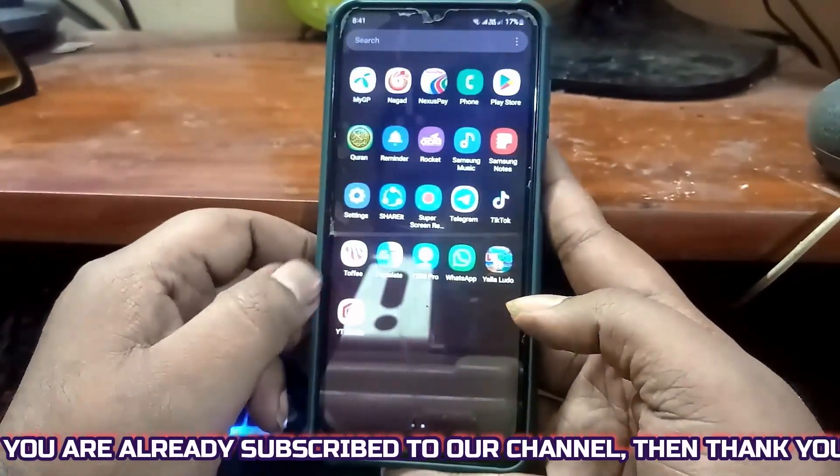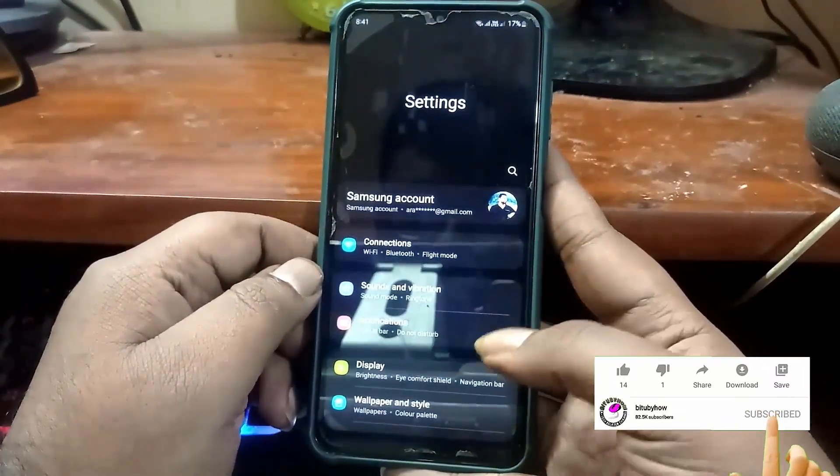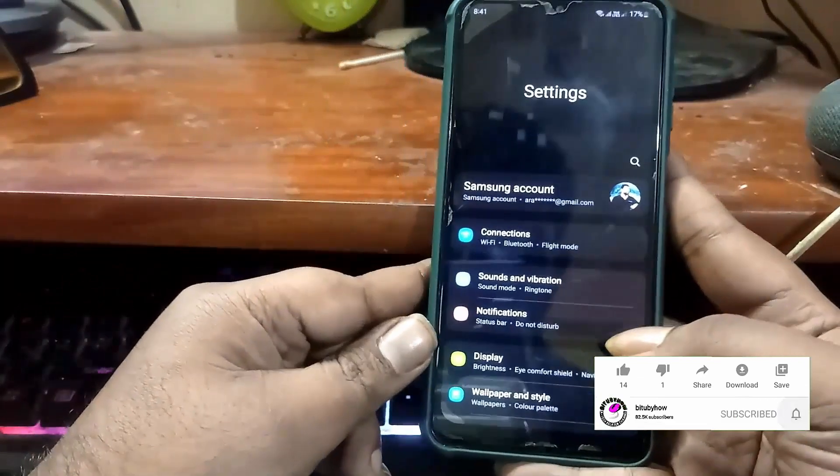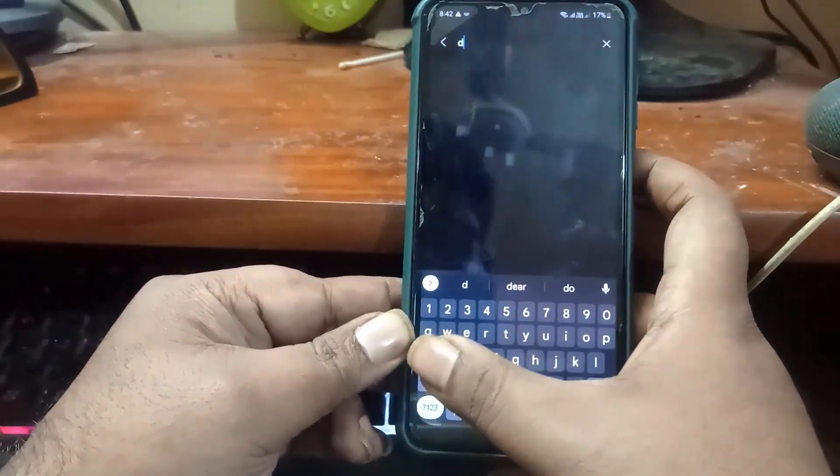Method number 2. Go to the settings. Search for date and time.